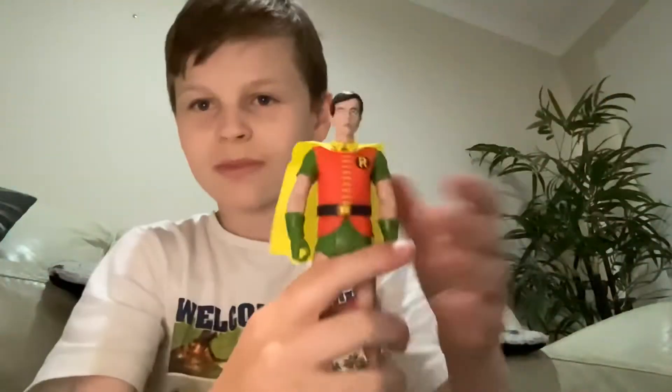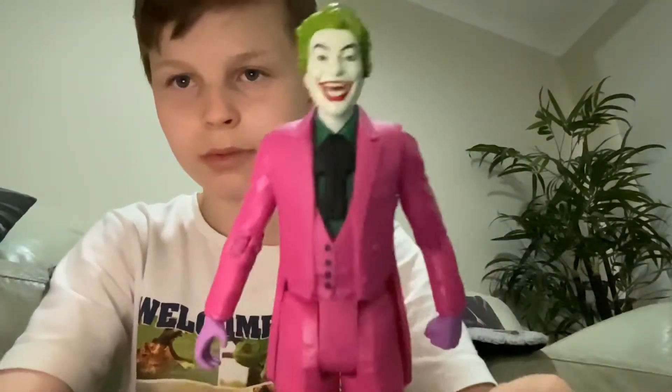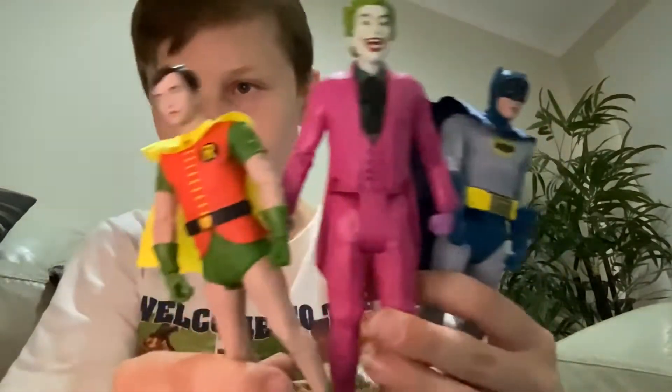Starting with these figures right here. This was a cartoon show that I only remember because of the moment called the clam where Robin fell into a clam. So here's Robin, here is Batman — he is probably the most accurate in my opinion — and Joker. They do come with some accessories like 'Bam,' 'Pow,' 'Ouch' and everything. I already made a photo with Batman punching him and saying 'Ouch,' which is pretty cool.